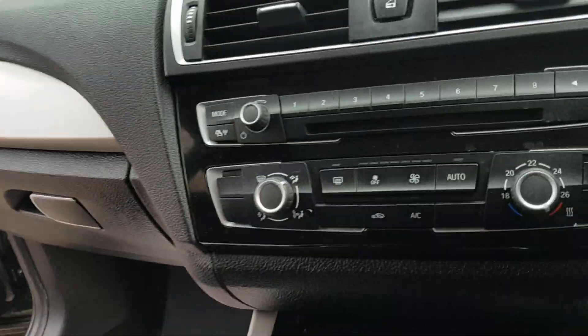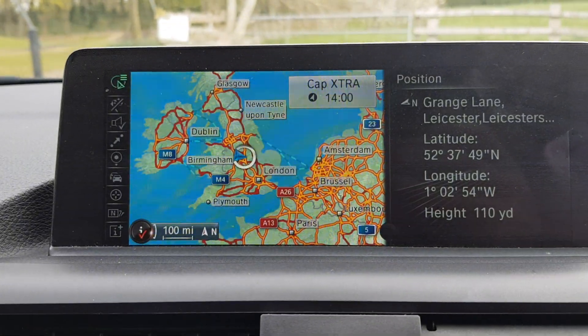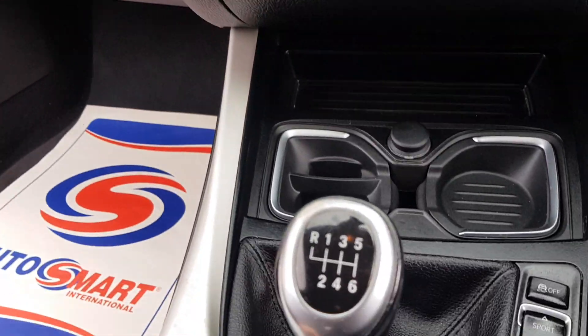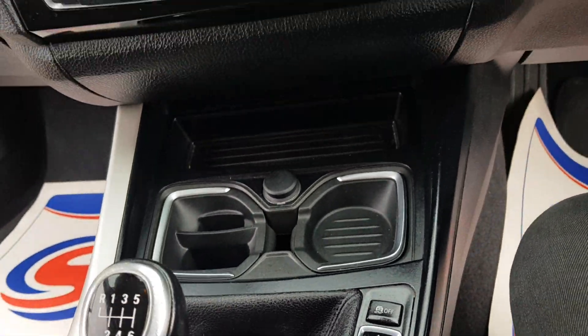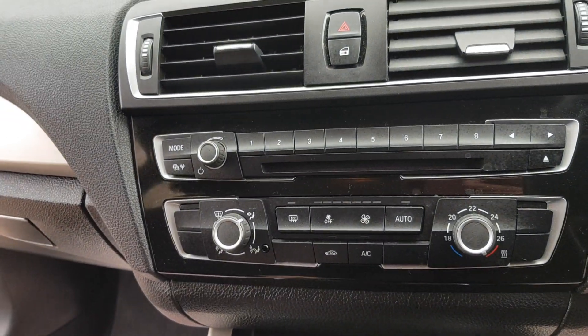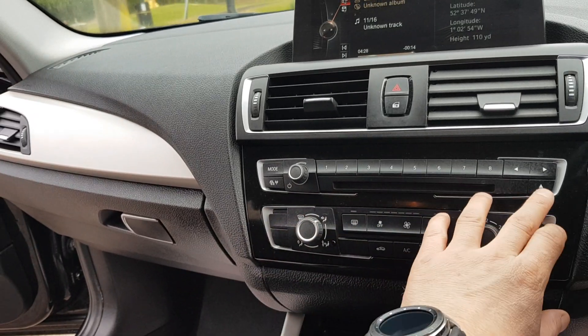Air con, sat nav, six-speed manual with sport and eco pro modes, radio, media and CD player as well.